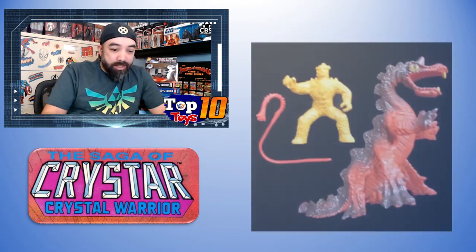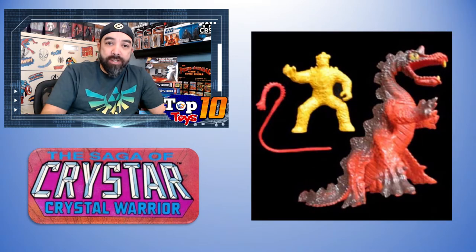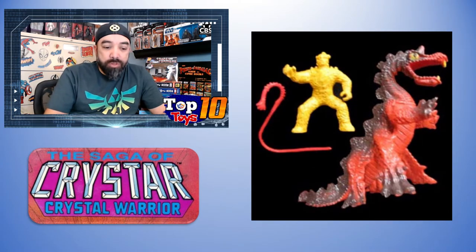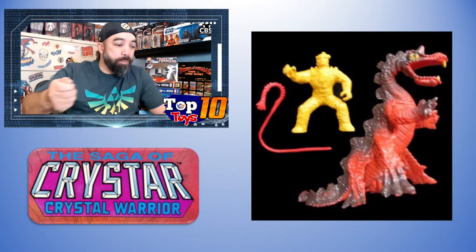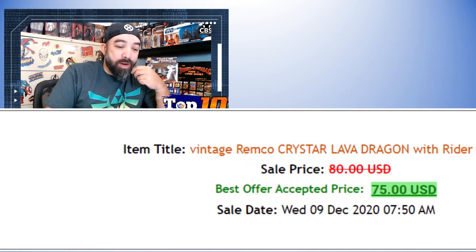At number 8 we have the Lava Dragon, sold loose but complete. This is our first hit with the bad guys — molten rock guys. It's not the greatest sculpt, looks like some sort of weird lizard, but it had a little lava guy that could ride it with a molten lava whip. The whole premise was that the good guys were order and the bad guys were chaos — crystal and lava as opposites.